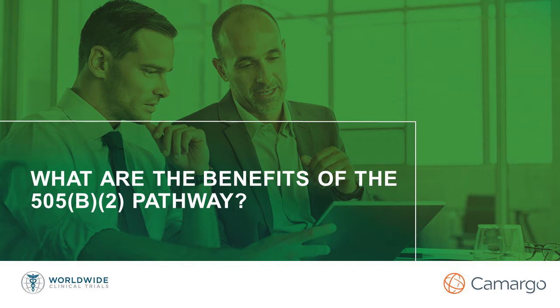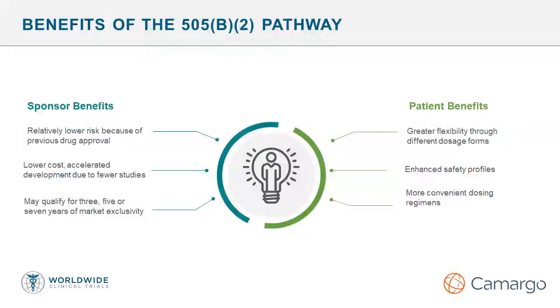And let's talk benefits. What are the benefits of the 505b2 pathway? From the perspective of the sponsor, the benefits include reduced cost, reduced time, and reduction in risk. Sponsors can also still achieve market exclusivity of three, five, or seven years using the 505b2 pathway. From the patient's perspective, benefits include greater flexibility through availability of different dosage forms or different dosing regimens to increase compliance and convenience. There are also potential advantages of enhanced safety profiles and, in some cases, additional efficacy benefits for these 505b2 approved drugs.